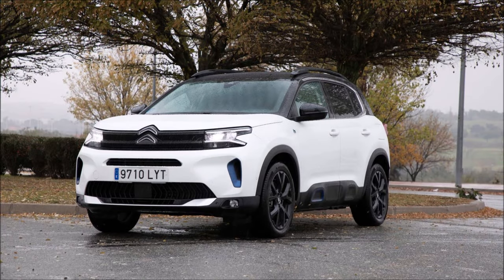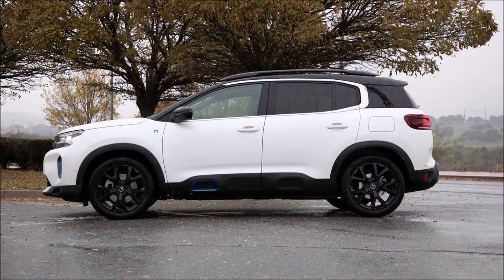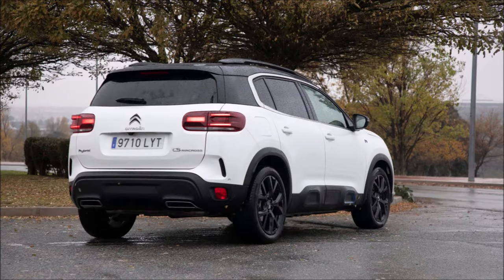Many buyers are in a desperate search for a family vehicle with three separate back seats. Many vans with this design were prevalent in the past, but what about now? Currently, the Citroën C5 Aircross is the only general brand that offers them.